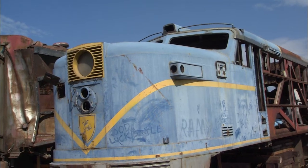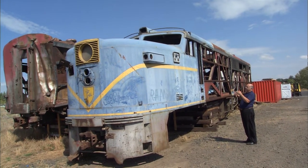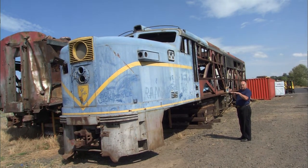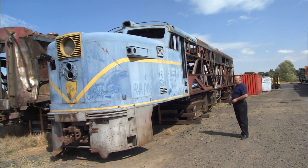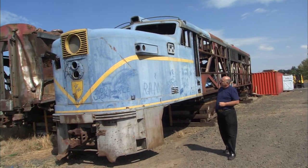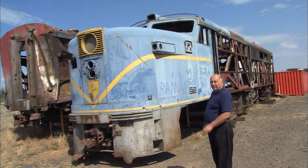If you look at the lines of these and the architecture and the design, they just say speed. The curves — you don't see curves in industrial equipment today. Everything's boxed, square corners. These have the nice lines, the curves, they're sleek. They've got the long wheelbase trucks under them. They just look like something that wants to get out and run at 100 miles an hour. They have a face on them that only a mother could love, I guess. But to a lot of the rail fans, these are the epitome of the diesel locomotive.